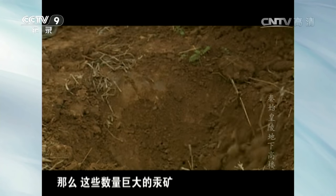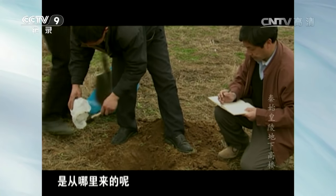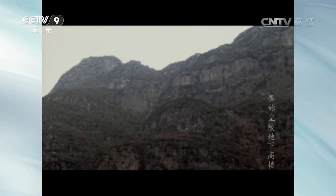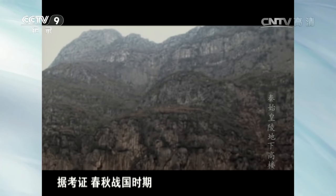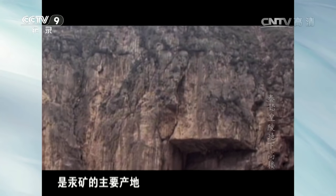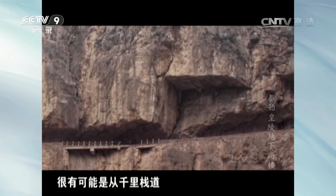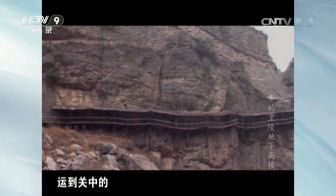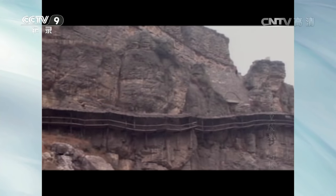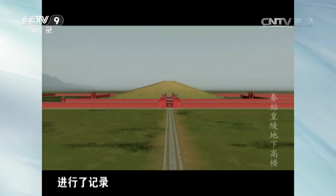那么，这些数量巨大的汞矿石是从哪里来的呢？据考证，春秋战国时期，四川东南一带是汞矿的主要产地。当时这一带的汞，很有可能是从千里栈道运到关中的。司马迁虽然对地宫的结构进行了记录，